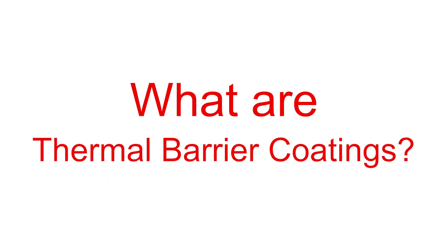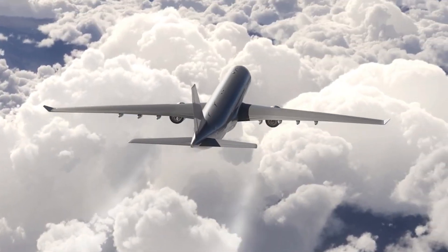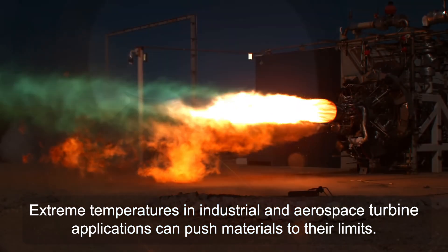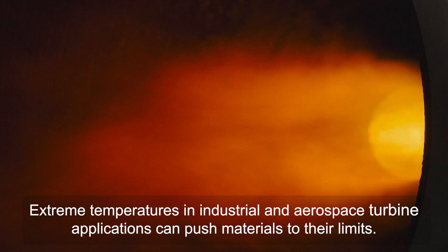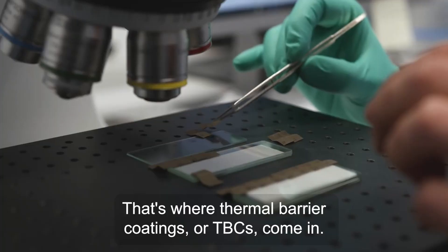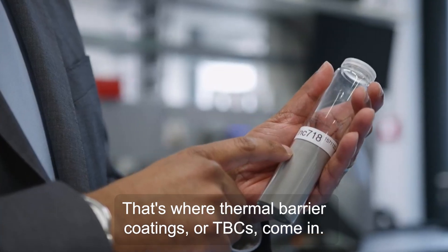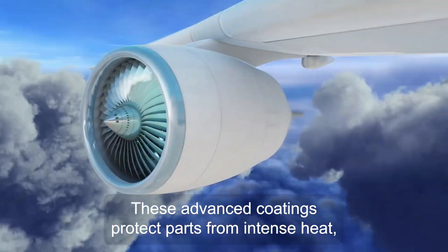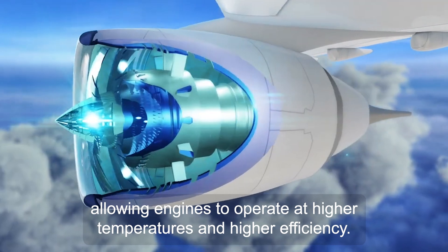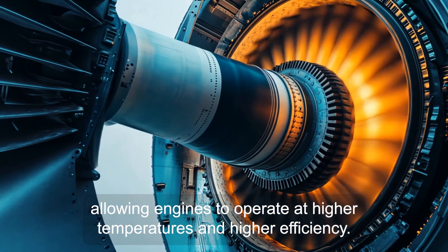What are thermal barrier coatings? Extreme temperatures in industrial and aerospace turbine applications can push materials to their limits. That's where thermal barrier coatings, or TBCs, come in. These advanced coatings protect parts from intense heat, allowing engines to operate at higher temperatures and higher efficiency.